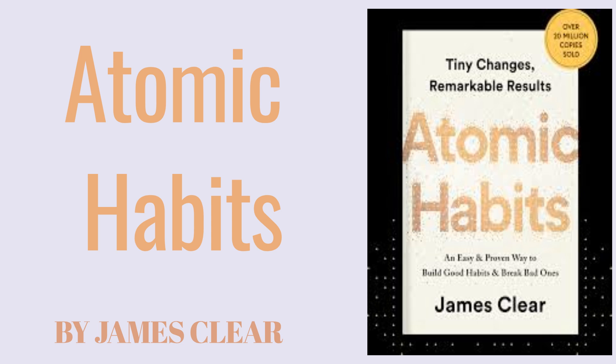Atomic Habits by James Clear is one of the most impactful books on personal development and habit formation, offering a transformative approach to building good habits and breaking bad ones. Clear emphasizes that success is not the result of massive changes but of small, incremental improvements made consistently over time. Let's break down the core concepts of this book in a way that provides practical solutions to your everyday challenges, helping you understand how small habits can lead to significant, lasting change.